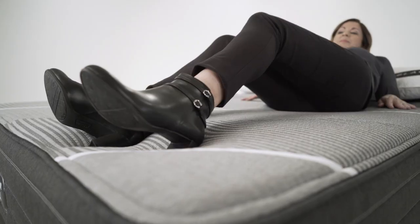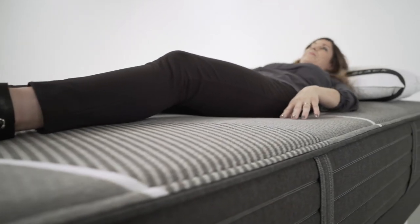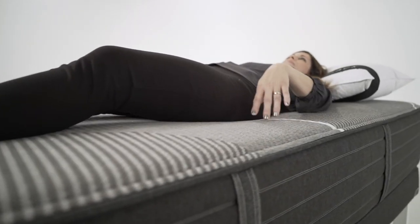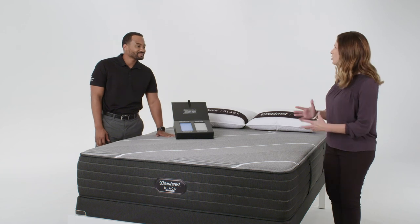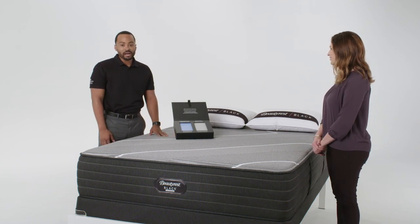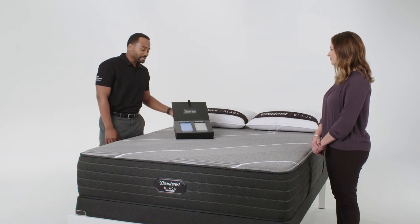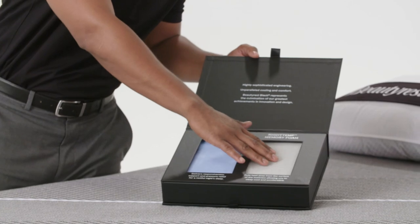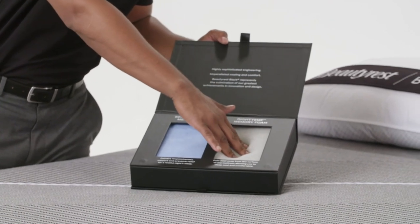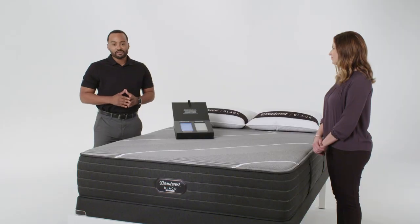In our top two models, you can find the Self-Response Latex, which is a unique feel that conforms and responds to the shape of your body for pressure-relieving comfort. Adam, could you walk us through how you'd show pressure relief to a customer? I utilize the foam box to help demonstrate the pressure-relieving benefit of our foams. It allows the guests to experience the high-density RightTemp memory foam that quickly returns to its original shape for pressure-relieving comfort.